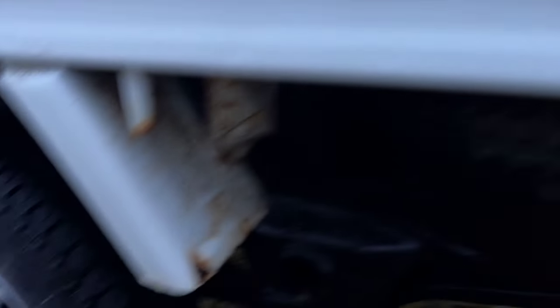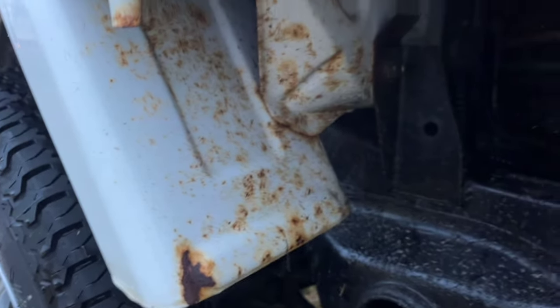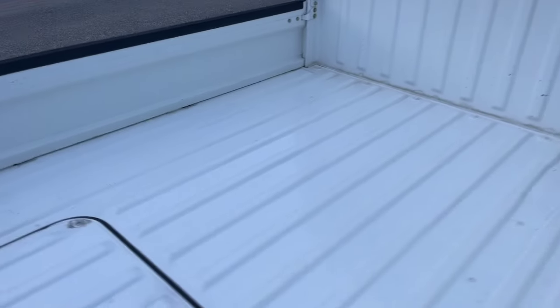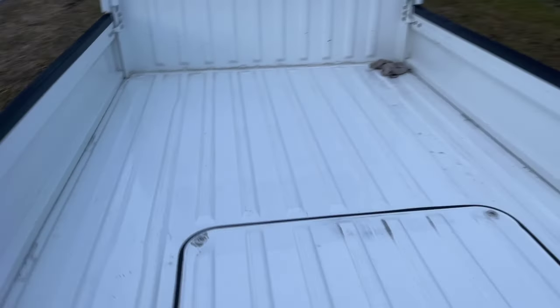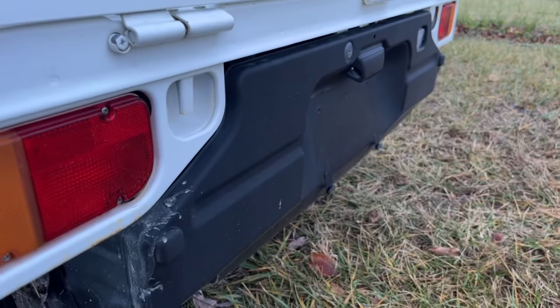We do have some surface rust on that fender — so the fender has some surface rust. Here's our spare tire. Here's under the bottom of the truck. That bed has to get some sort of award — it is just stunning. The engine cover is magnificent.